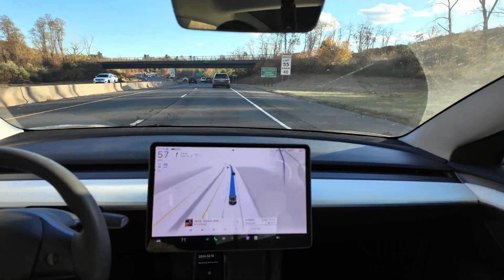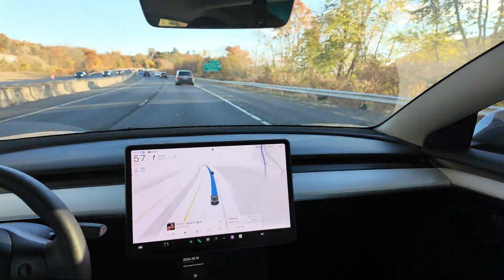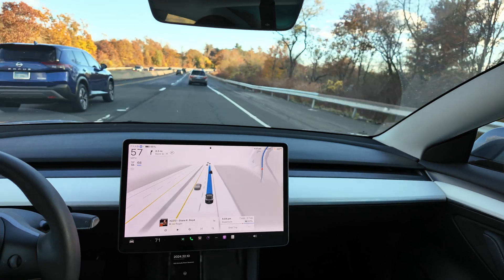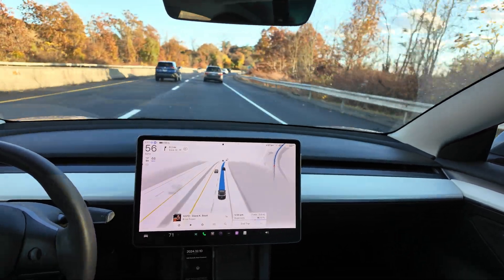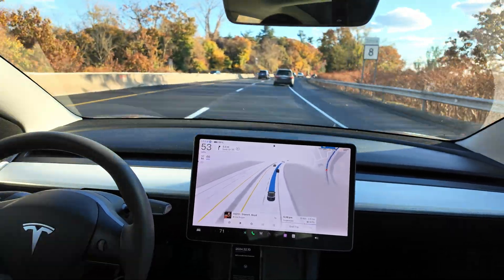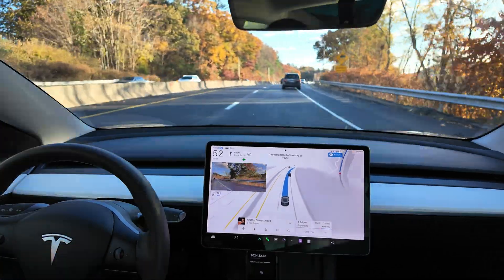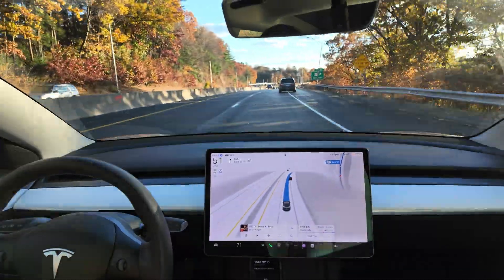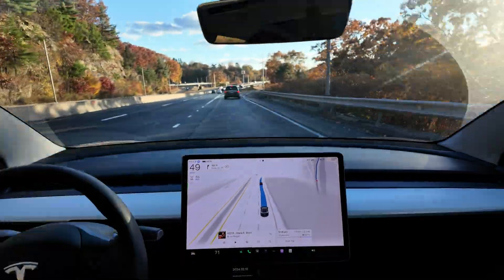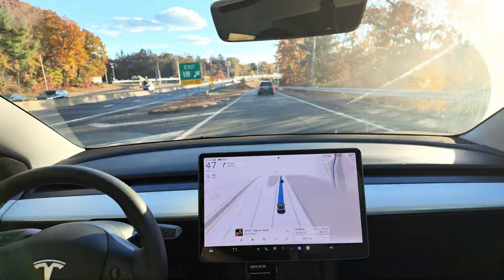I've been impressed so far with the upgrade to full self-driving with this latest dot-one update. On this particular drive I haven't had any emergency interventions at all — so far so good. I am on a freeway driving at about 53 miles an hour and I'm going to be taking the exit here in a minute to go get my haircut, so I'm letting the car drive me to my appointment.